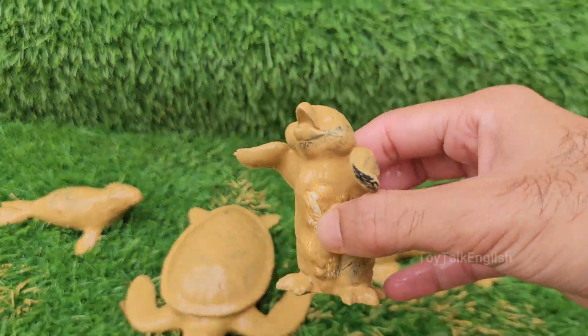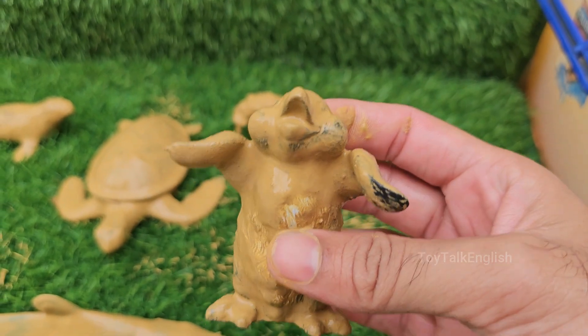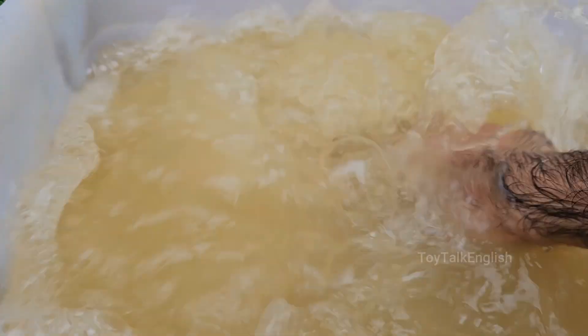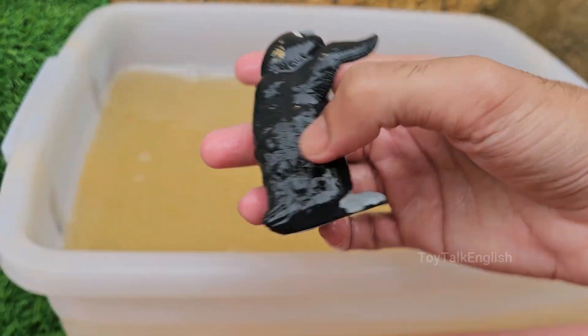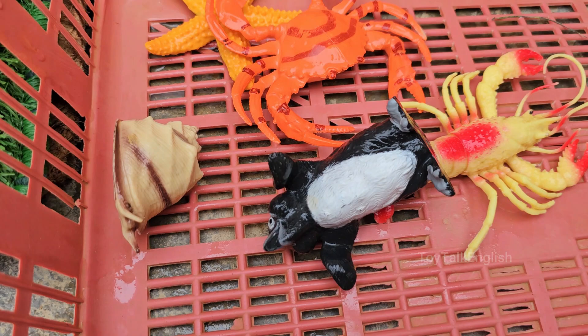Penguins are birds, but they can't fly. Instead, they are excellent swimmers, using their wings like flippers. Penguins have black backs and white bellies, which helps them camouflage from predators both above and below in the water. Penguins eat fish, squid, and krill, catching their prey underwater with sharp teeth.